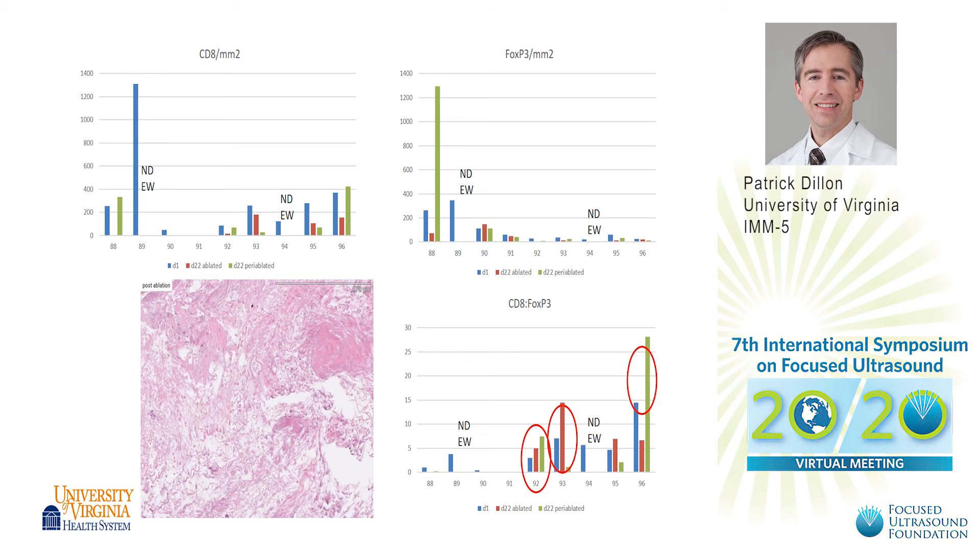This slide shows our immunohistochemistry results. In the bottom left you can see a photomicrograph from a breast lesion that was ablated. You can see quite a bit of cellular debris as well as some macrophages and a few lymphocytes present. There are also three graphs showing variations in the CD8, FOXP3, and the ratios amongst eight of the patients.